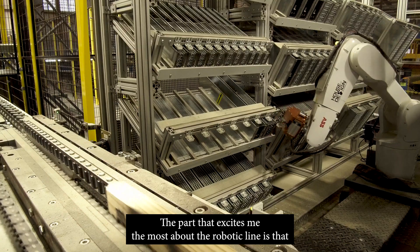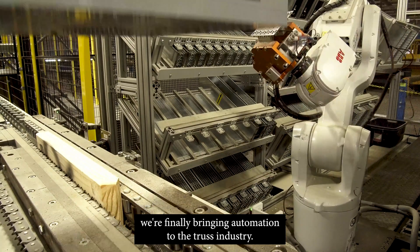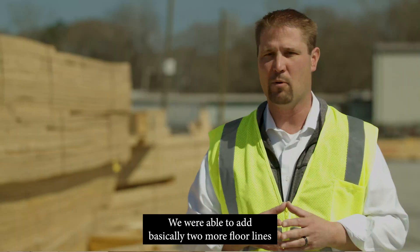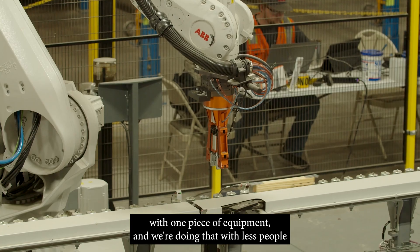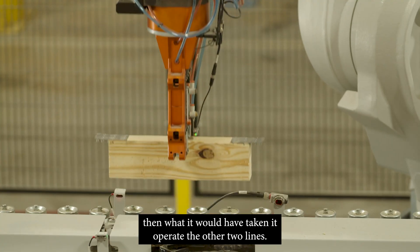The part that excites me the most about the robotic line is that we're finally bringing automation to the truss industry. We've been able to add basically two more floor lines with one piece of equipment, and we're doing that with less people than what it would have taken to operate the other two lines.